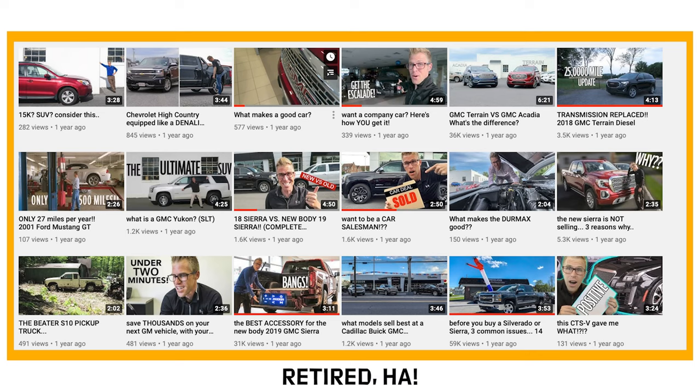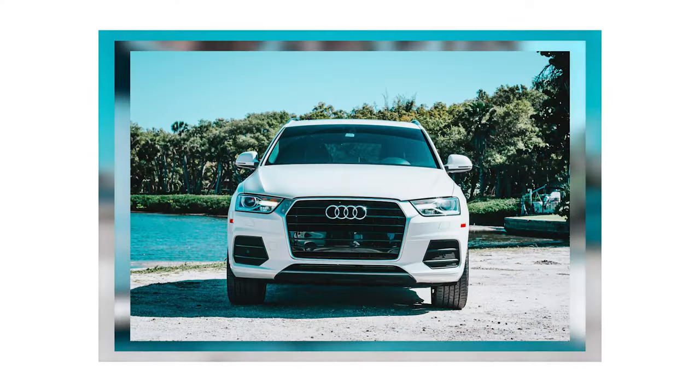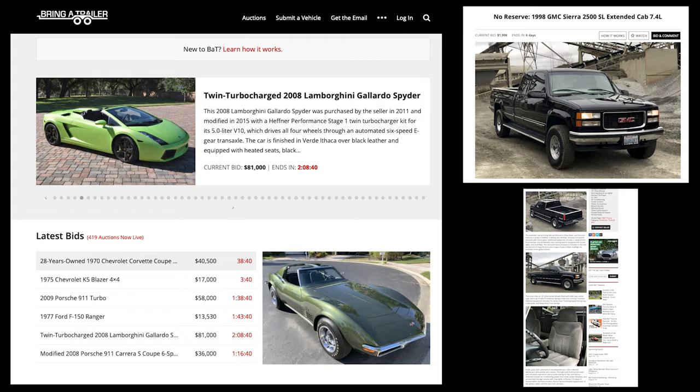BringATrailer.com — I'm not too familiar with this website, but I am familiar with automotive sales because that's kind of what I retired from, and I'm also familiar with photography, taking photos of cars that are for sale. Today in this video we're going to go over why BringATrailer.com is different and how we're going to shoot it differently to get this car sold for the biggest bid possible.